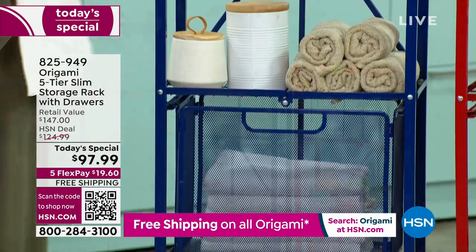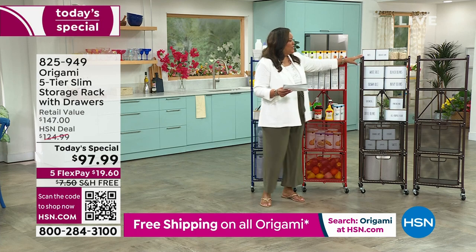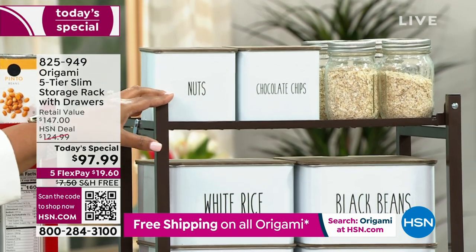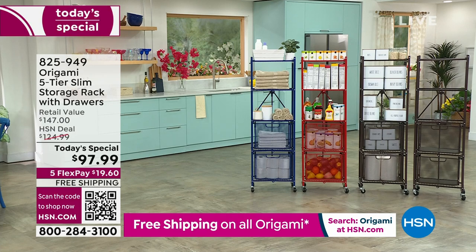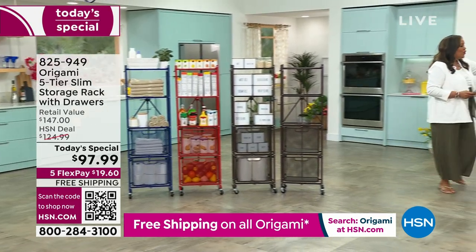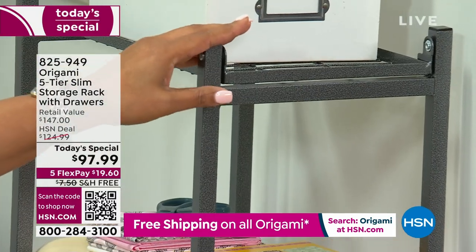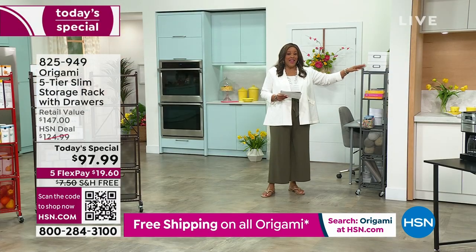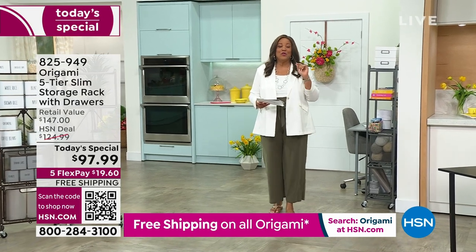Next we have this beautiful red — this pop of red is always very popular. We have it in vintage bronze, and vintage bronze in Origami is what I always order so it can match back with all of your pieces. Then we have pewter over here in the corner — right here in the corner we have the pewter, which is absolutely beautiful. Today until midnight, $97.99, and the retail value is $147. The HSN price is saving you $28, so it's $50 off retail and $28 off HSN — it is a must-have.